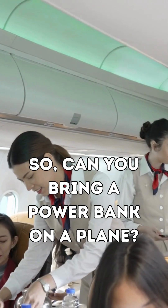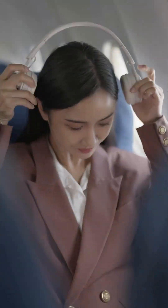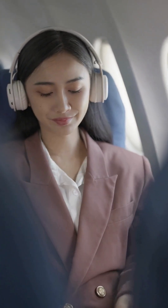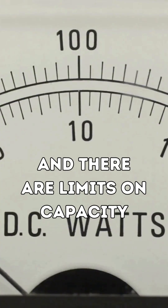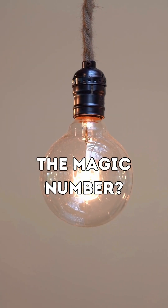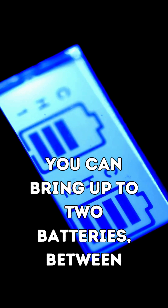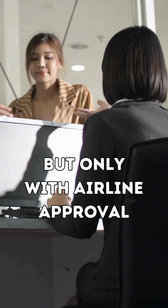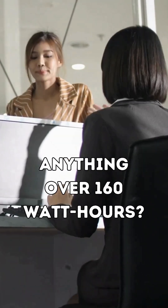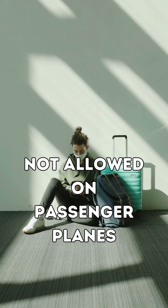So, can you bring a power bank on a plane? Yes, but with restrictions. Most airlines follow the IATA rules. Power banks must be in your carry-on — never in checked luggage — and there are limits on capacity. The magic number is 100 watt-hours per battery. You can bring up to two batteries between 100 and 160 watt-hours, but only with airline approval. Anything over 160 watt-hours is not allowed on passenger planes.